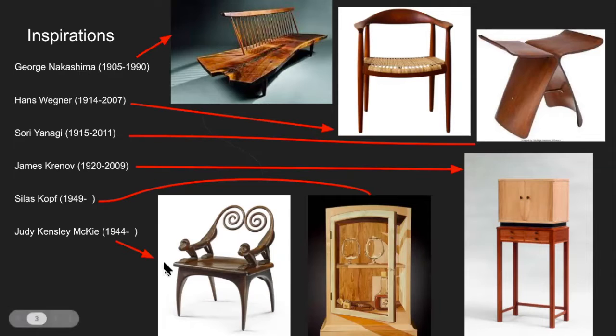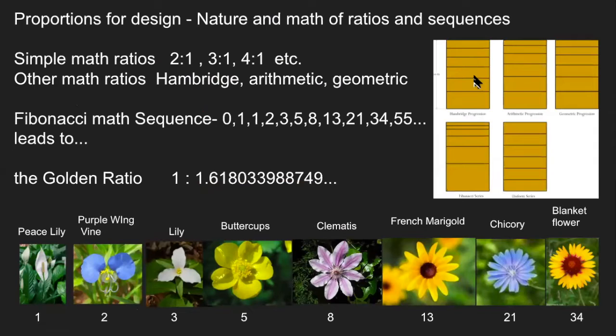Judy McKee — I saw a show of hers up in Long Beach. She does pieces of furniture that include animals. The organic nature and liveliness in her furniture is just amazing — it makes you want to come up and sit in them, play with them, and stroke them because the shapes and forms are so beautiful. Those are my inspirations and influences.